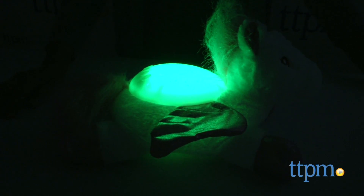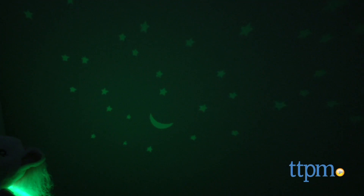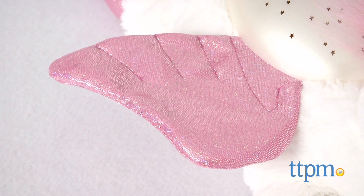The projector projects a starry night onto the ceiling or the wall. A moon and three constellations are hidden within the starry night. There is an automatic timer that will shut off lights after 45 minutes.